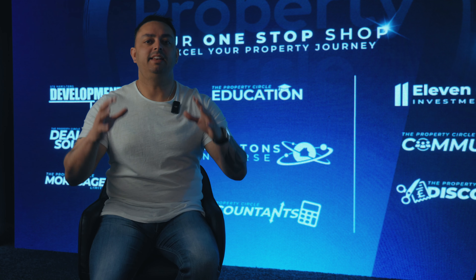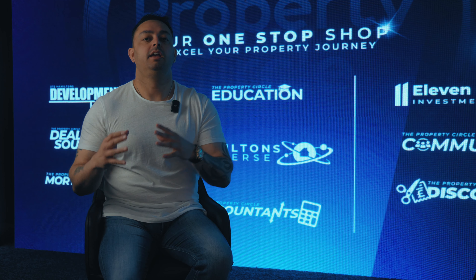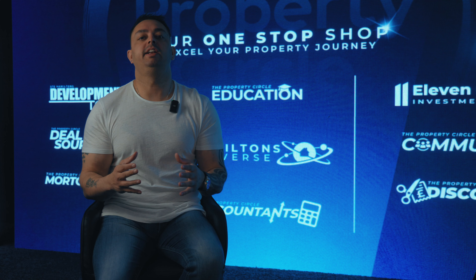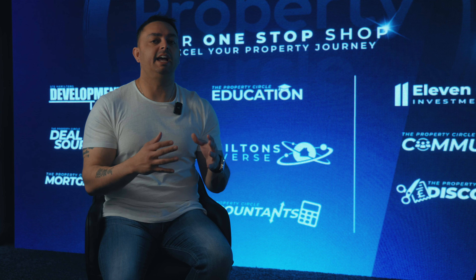Bridging finance made easy. One of the things at the Property Circle that all of my community ask me is: Steve, can you please explain bridging finance? We don't understand it. We're scared of it. We don't know how it works. We don't know what the implications are if we go over our bridge. So I thought I would make a video for you guys to understand — bridging is not as complicated as most people think.